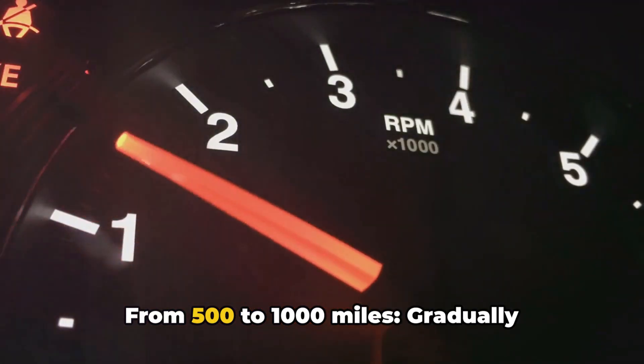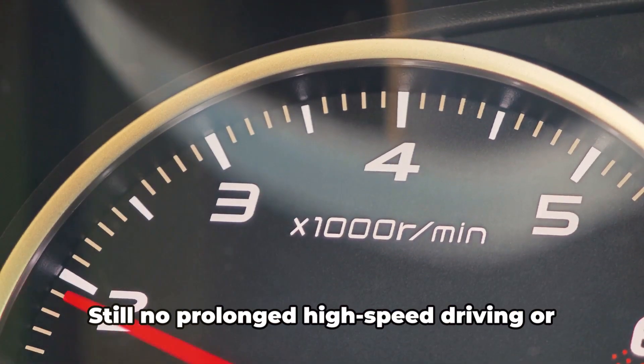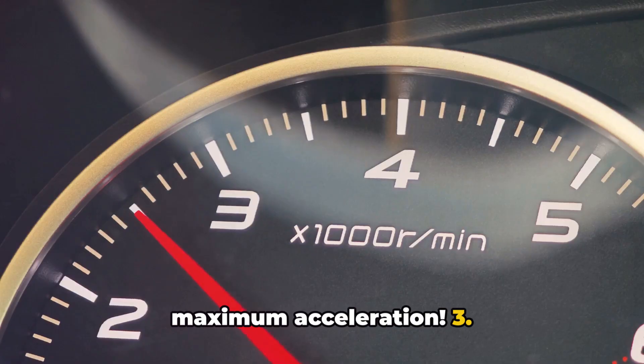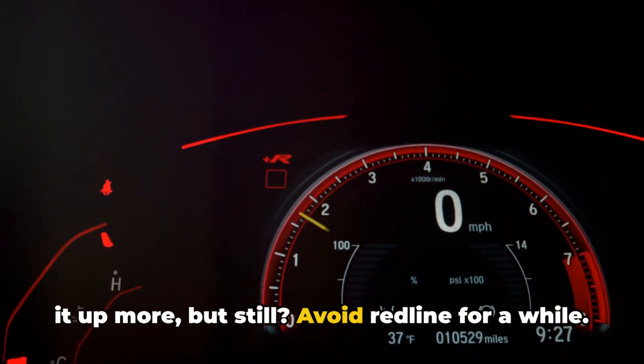From 500 to 1,000 miles, gradually increase the load and RPM range, but still no prolonged high-speed driving or maximum acceleration. After 1,000 miles, you can start to open it up more, but still avoid redline for a while.